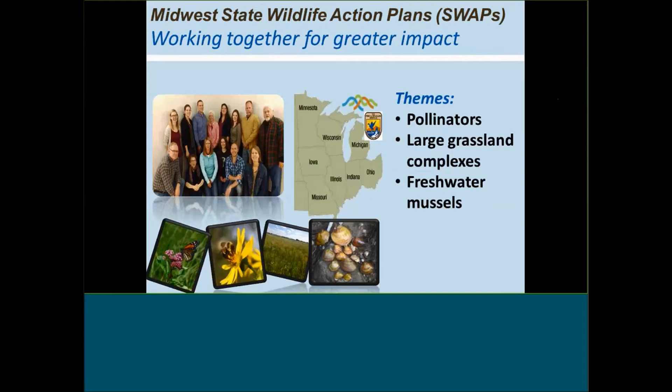The Upper Midwest Great Lakes LCC and the Tallgrass Prairie LCC are co-coordinating an effort bringing together state wildlife action plan managers, initially starting with Wisconsin, Michigan, Illinois, and Indiana to identify where there are common interests in conservation across those states, and then expanding that across the entire Midwest — perhaps looking at the Midwest Association of Fish and Wildlife Agencies as a set of states where these interests could be expanded for regional conservation planning. The themes they've identified are pollinators, large grassland complexes, and freshwater mussels.